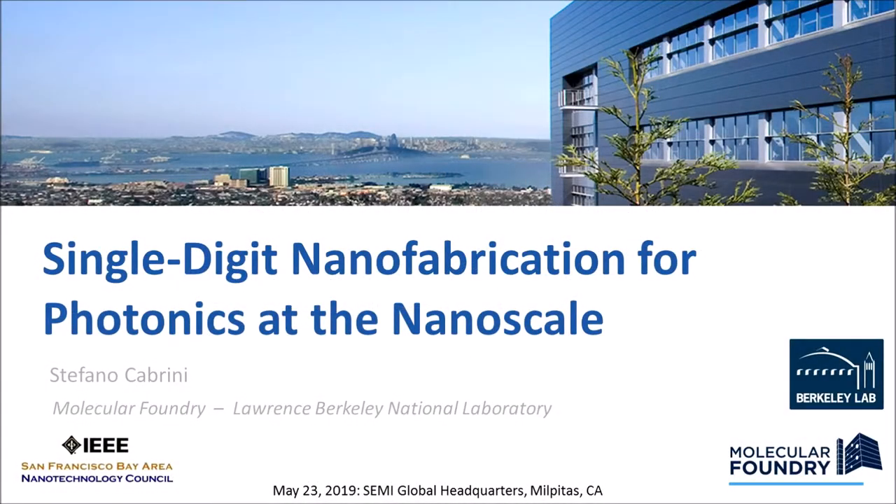We just heard from Dr. Stefano Cabrini about the Molecular Foundry, a DOE-funded nanoscience research user facility, and how we can be engaged with the facility either as PIs, students, or industry. Now we're going deeper into one of the four verticals — the last vertical he presented — and he'll be talking about single-digit nanofabrication for photonics at the nanoscale. Please give him a welcome again.